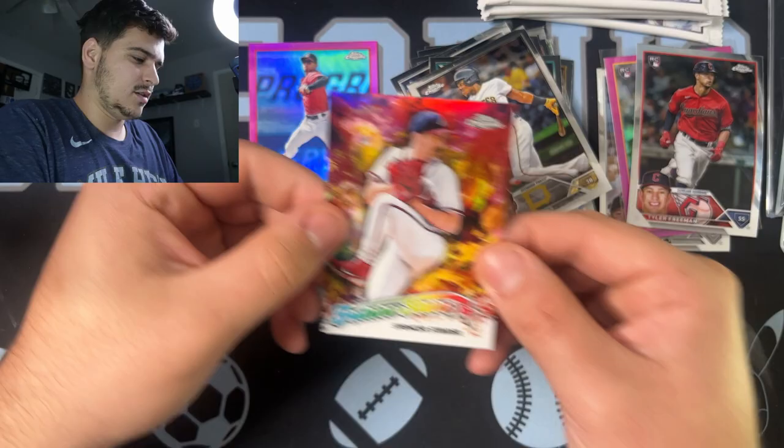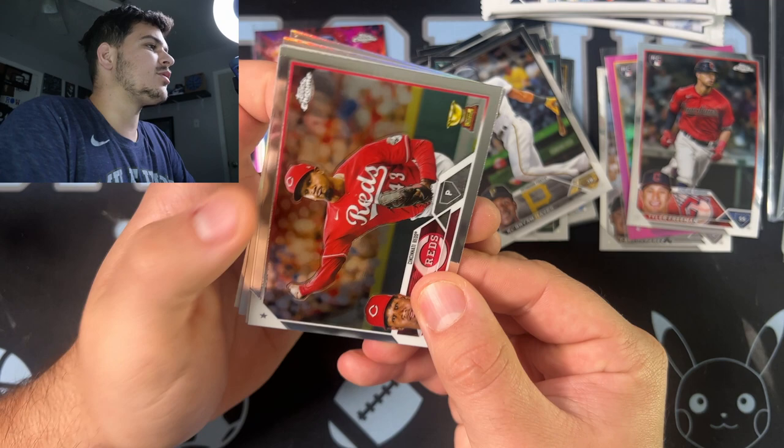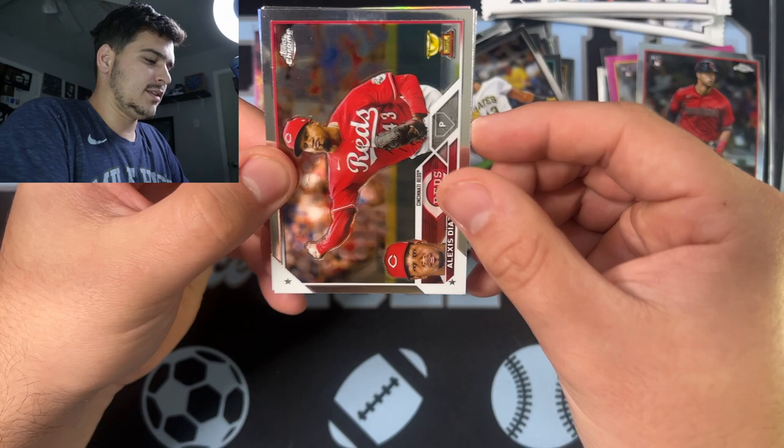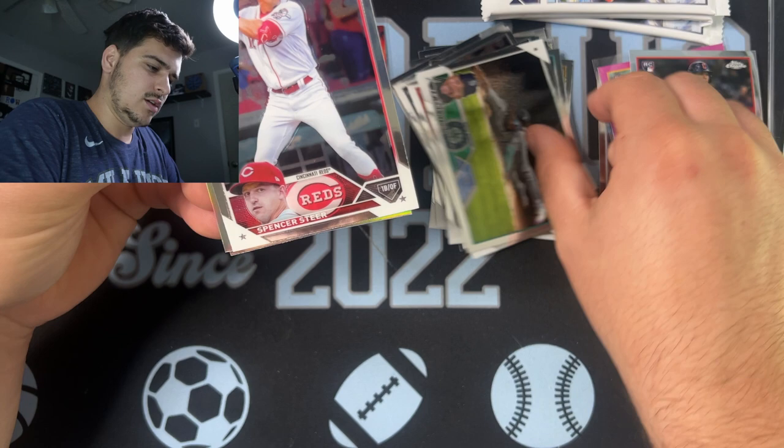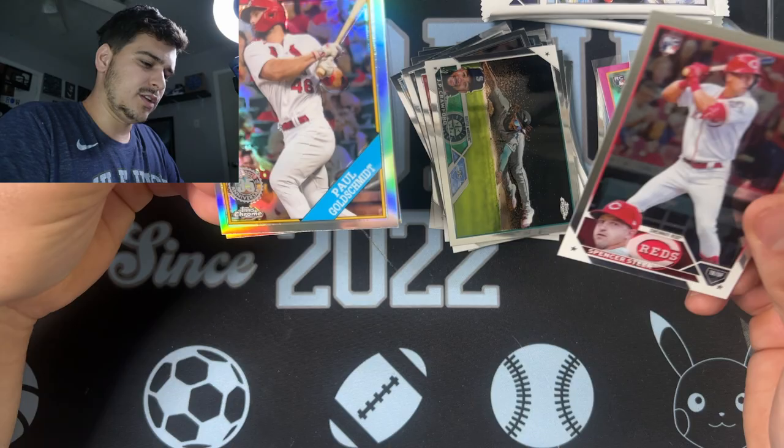Spencer Strider, the strikeout leader, and then a pink Andres Jimenez. We got a refractor — that's what I talked about earlier. We've got two refractors. Alexis Diaz. We've got a JP Crawford upside down. Can we get a couple of Shoheis? Spencer Steer on the rookie, and a refractor — Cardinals, Paul Goldschmidt. He was on the buyback last year because he was MVP for the NL. And then JJ Bledet on the rookie sepia — that's a cool looking card.